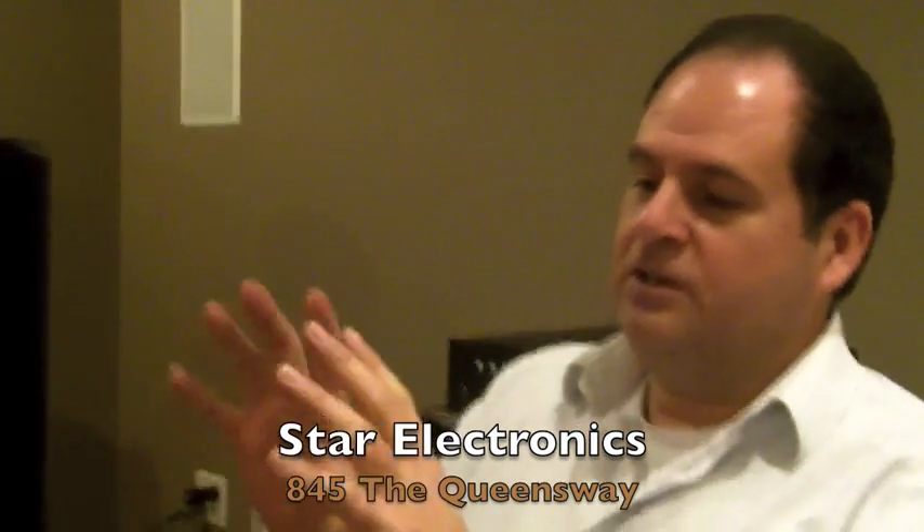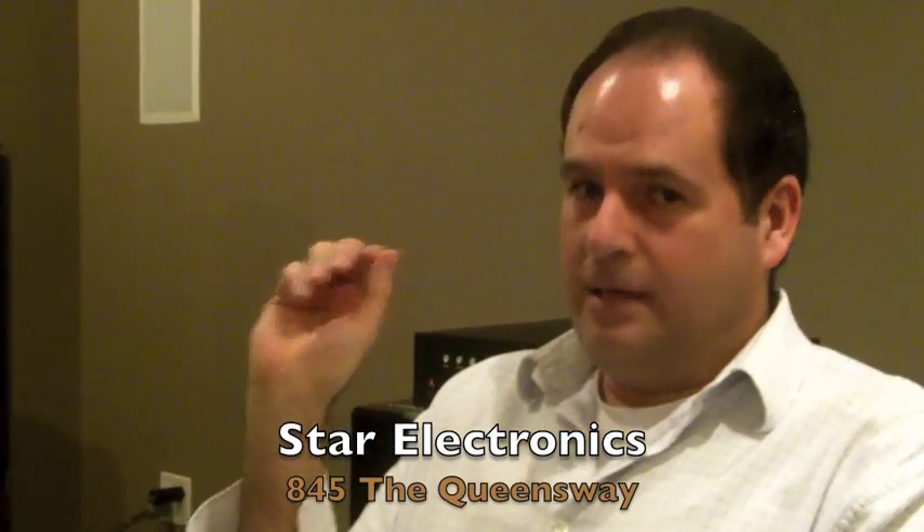It's everything — it allows you to tie in just about all electronic devices in your house into one system. You can physically walk into your house and have a touch panel on the wall, and that touch panel will allow you to access everything: the audio system, the video system, the lighting in the house, and your security system.